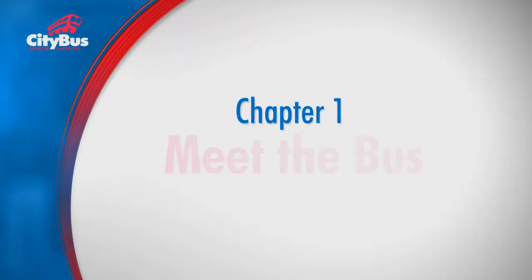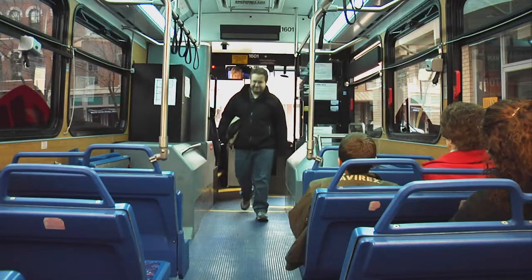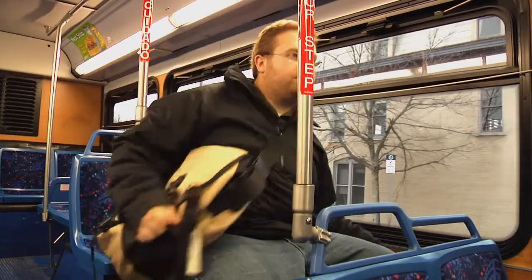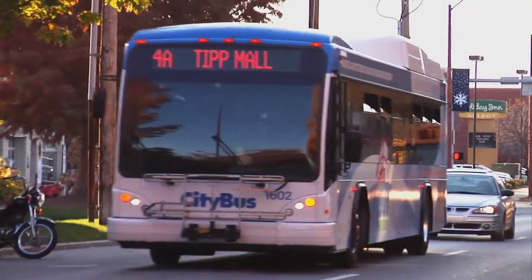Welcome to CityBus. We've been providing convenient, cost-effective, efficient public transportation for people in Lafayette and West Lafayette since 1971. CityBus links people to work, schools, medical appointments, shops, and more. We provide vital mobility for some and save others the hassle of dealing with traffic or parking and the cost of gas and car maintenance. Our mission is to be a proactive community partner by providing safe, reliable, environmentally friendly transit service for residents and visitors.